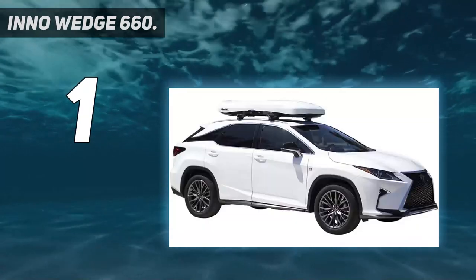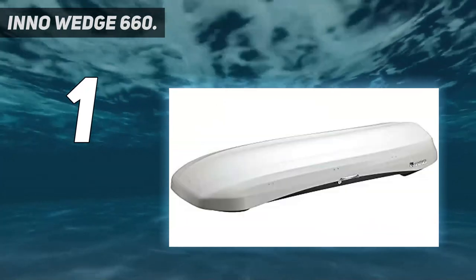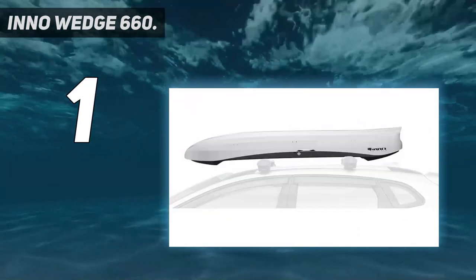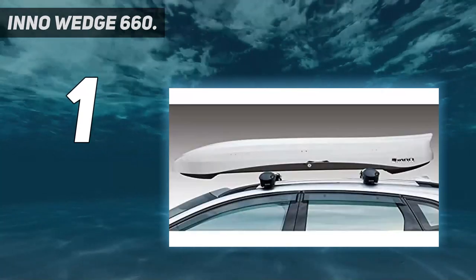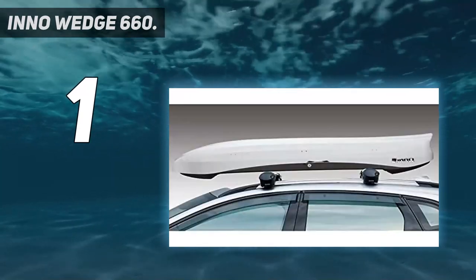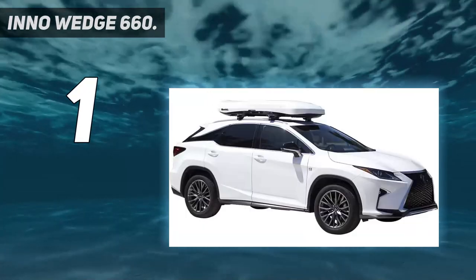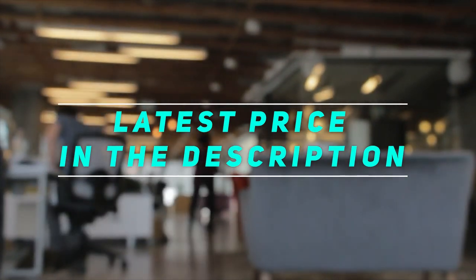The Thule Pulse Alpine rises 11.3 inches off the crossbars and only opens on the passenger side, but it's much cheaper at just $550. On the other hand, the Yakima Grand Tour Low is more of an investment but tacks on an additional 4 cubic feet of storage while adding less than half an inch in height. Check out the video description for the latest price and more information.